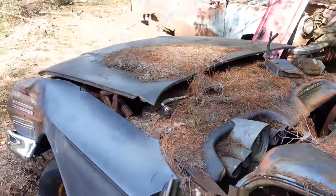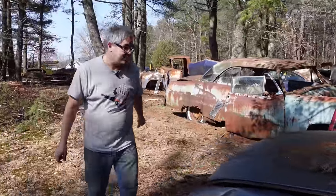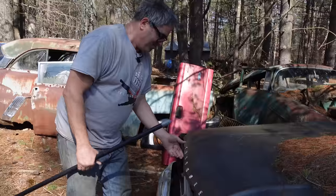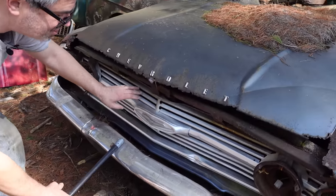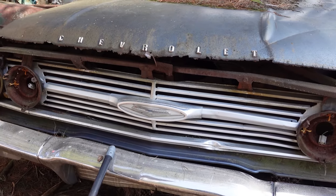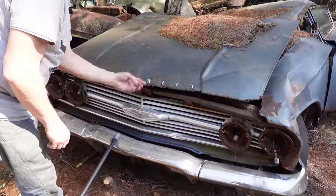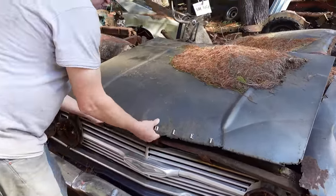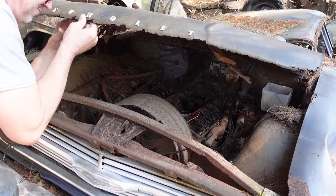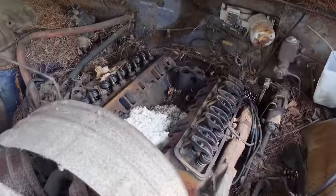Under the hood on this one we could have anything from the 235 six-banger to the 283 small block to the 348 Turbo Thrust engine, which was a big block W engine. Let's see what we have here. Look at this — that grille is nice. The rest of this car is pretty well mangled, but that grille is in pretty nice shape, complete with a little clear lucite panel in the middle. The front bumper's not horrible, but rust has taken its toll. Small block — no W motor here.